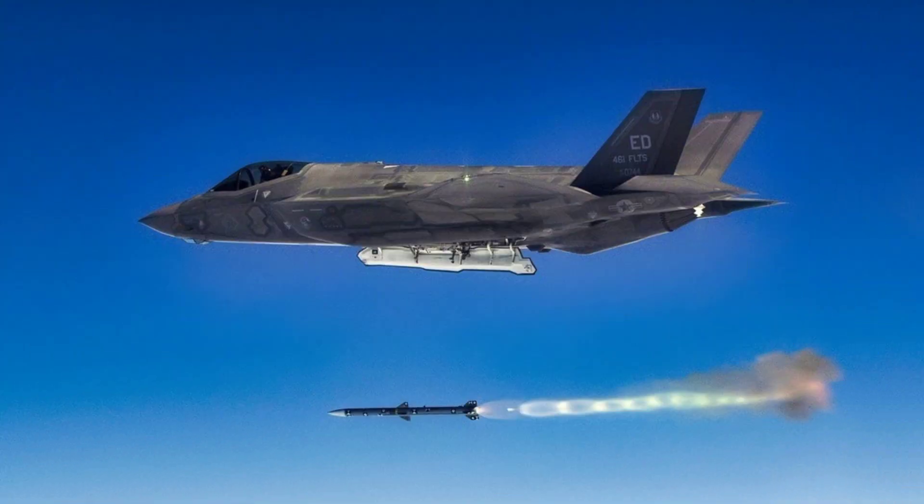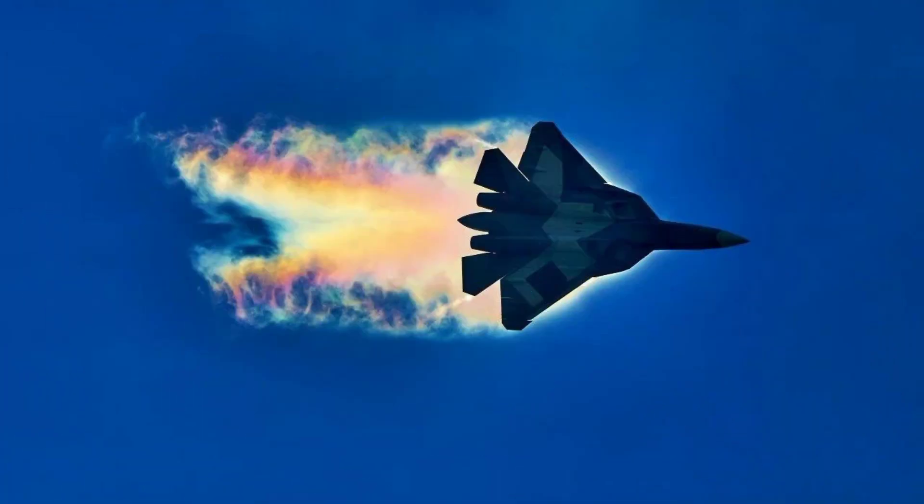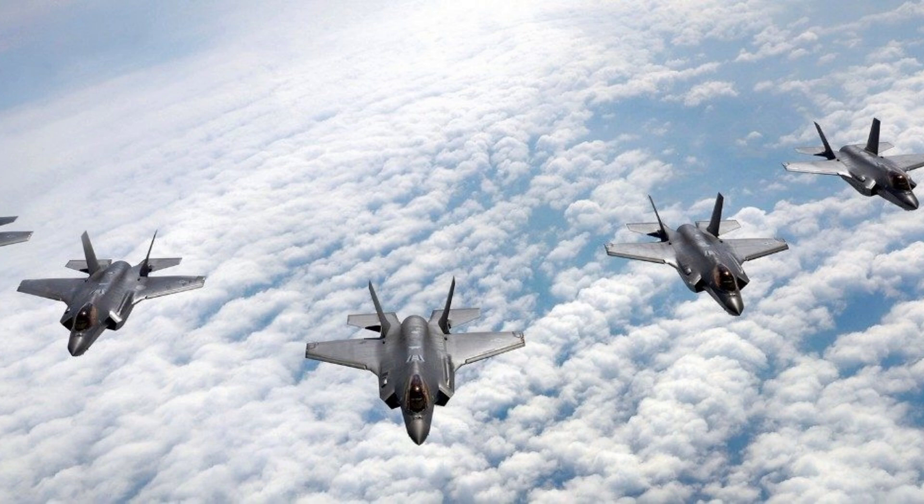The F-35, a product of the Joint Strike Fighter program, was developed to meet the specific needs of both the Navy and Air Force, with significant participation from international partners like the UK, Italy, Denmark, Norway, and the Netherlands. By the late 1990s, Lockheed Martin and Boeing were selected to compete, with Lockheed ultimately winning the contract. The F-35 was designed to fly at speeds reaching Mach 1.6, even with a full internal payload, and with nearly double the internal fuel capacity of its predecessor, the F-16 Fighting Falcon, it boasts a greater combat radius.